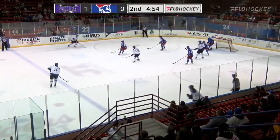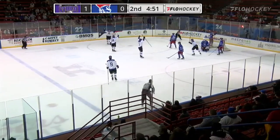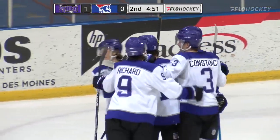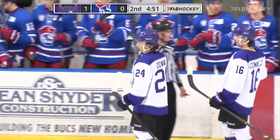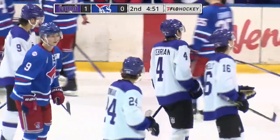Far side, Connelly. Into the middle. That shot — another snipe from Doiak, and on the power play the lead is doubled by the Storm.